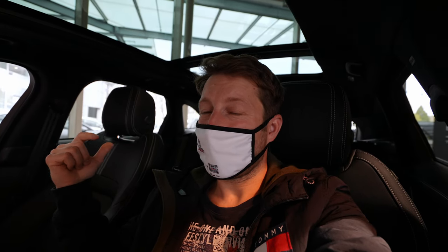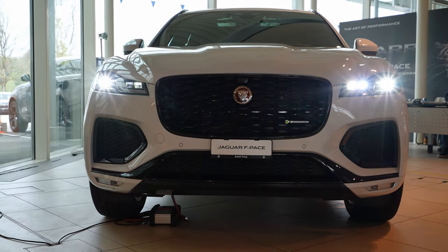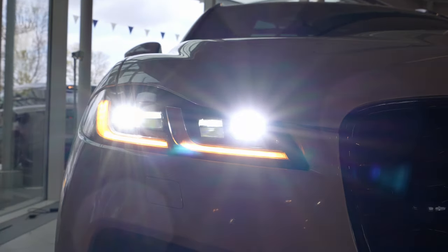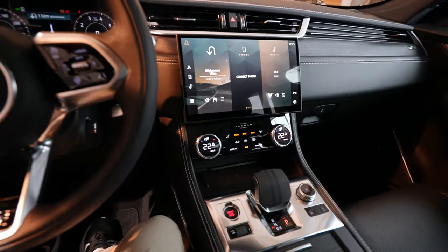Hello guys and welcome back to a new video. Today I am inside the new Jaguar F-Pace 2021 model and I will review the infotainment system, multimedia system, and digital cockpit. I'll show you the steering wheel and all the functions on the dashboard. It's really impressive — coming inside this new F-Pace feels like another world. They make such incredible quality and I'm super impressed.